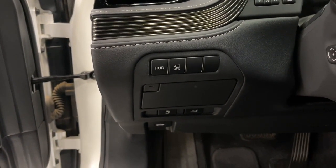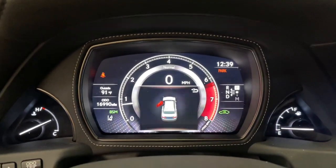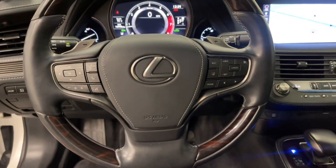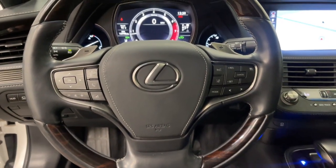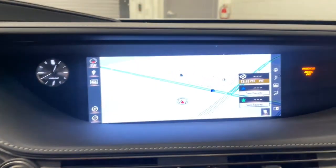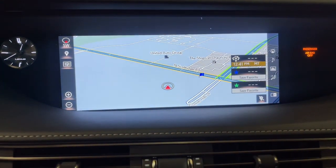These are just some of the great options this vehicle comes with: navigation system, sun moonroof, keyless entry, adaptive cruise control, power passenger seat, aluminum wheels, heated front seat, dual zone AC, electronic stability control, and blind spot monitor.